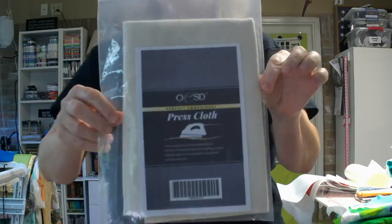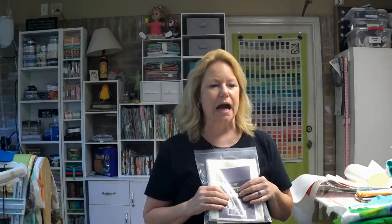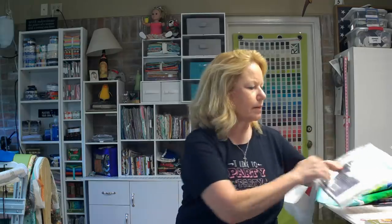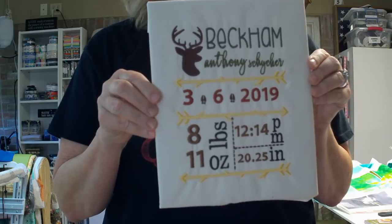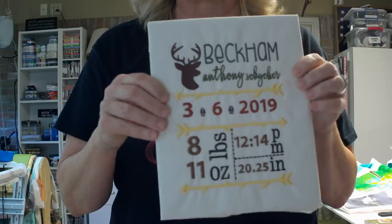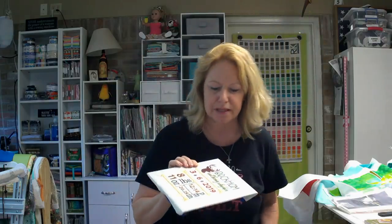What else did I get? The OESD Press Cloth. They say it's a special kind of material — it's not batting, it has some acetate or something — and it says it takes all the puckers out of your work. I didn't show you guys this before, but I did a Designs by Juju birth announcement — one of their new ones — for a co-worker whose first grandson was born. I did it, but it's got a few puckers in it. I'm sure it's not the design, it's me. So I'm going to give the press cloth a try and I will let you guys know if it can get the puckers out like it says.